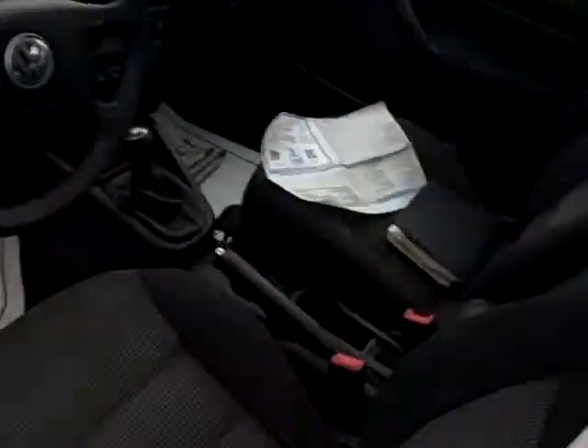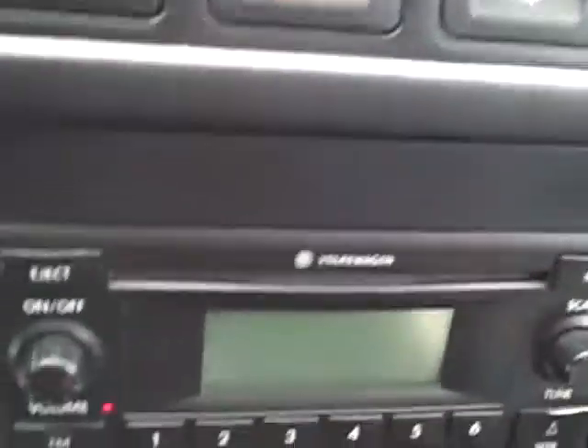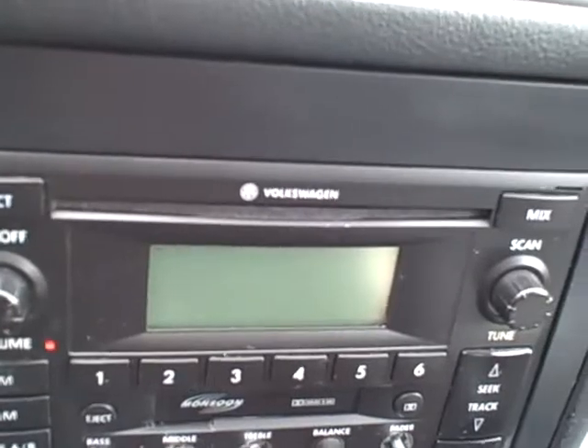Sunroof both tilts up or fully retracts. Nice, heavily bolstered seating with no signs of smoking. Tilt wheel, cruise control, daytime running lights, five-speed — drivers wanted. Separate heated seat controls for driver and passenger. Stereo with cassette and CD.